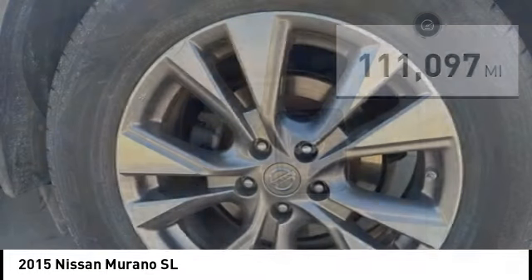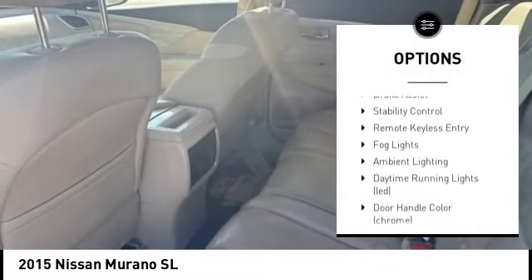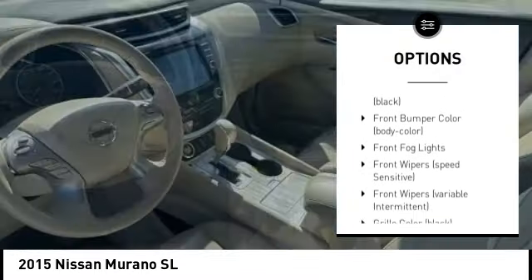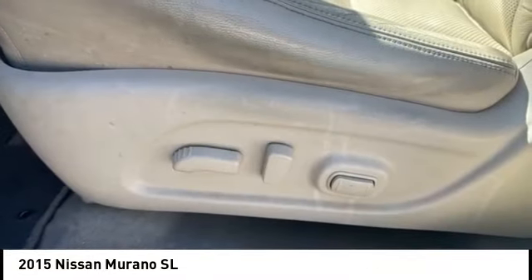Here are some of this vehicle's great options: tire pressure monitoring system, alloy wheels, rear spoiler, remote engine start, power lift gate, brake assist, stability control, remote keyless entry, fog lights, and ambient lighting.